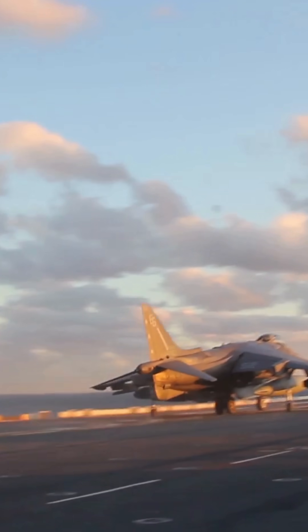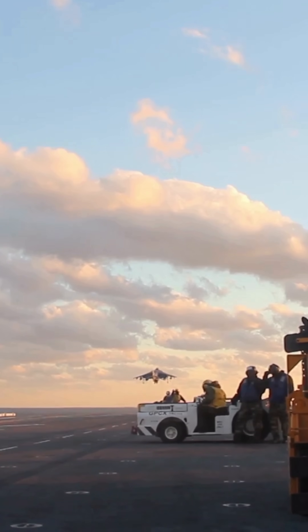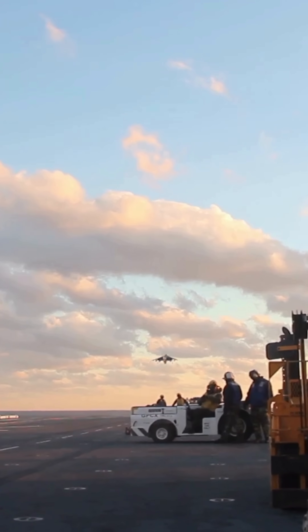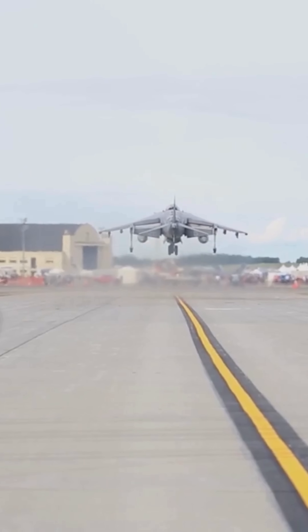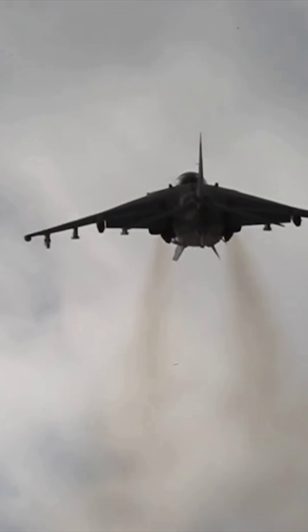The Harrier Jump Jet was developed in the 1960s by Hawker Siddeley. It is the world's first operational vertical short takeoff and landing aircraft, changing the game for both ground forces and naval operations worldwide.